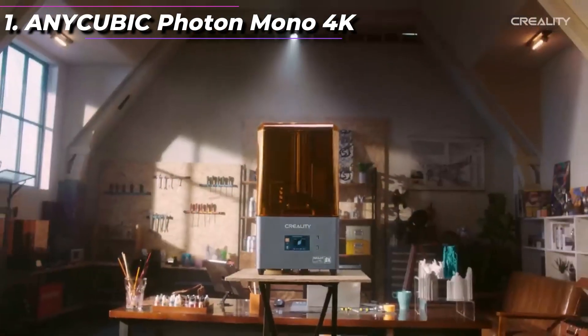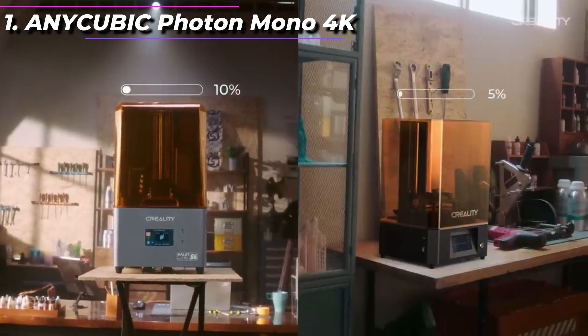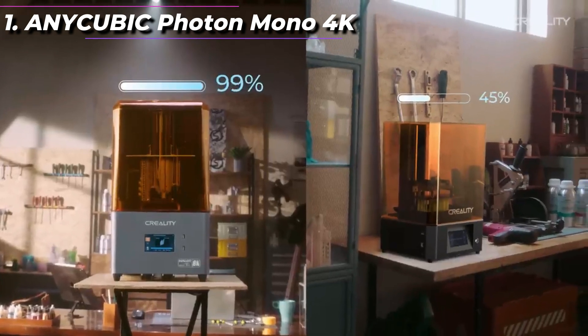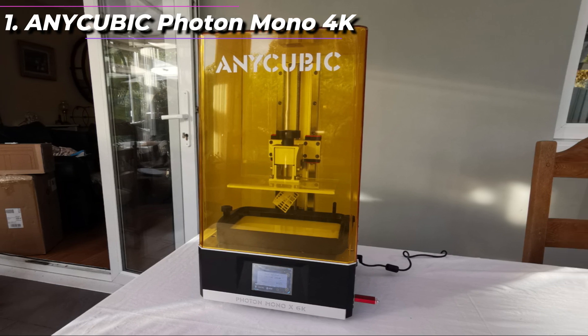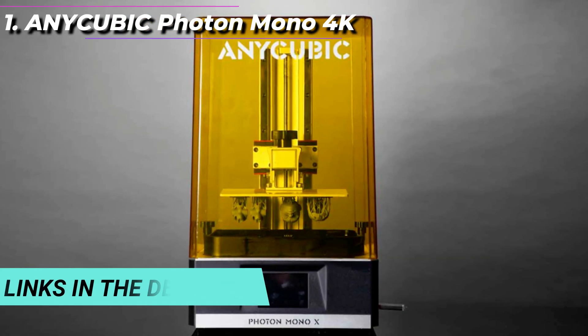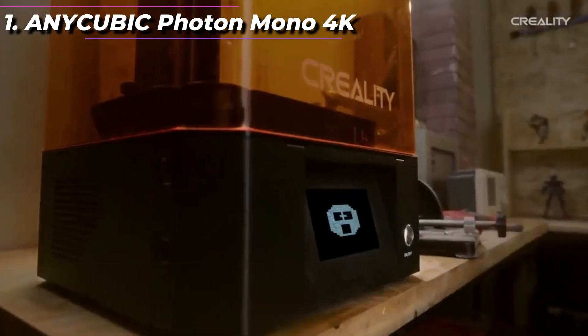Additionally, the printer has a 4K monochrome LCD screen, which offers better resolution and faster printing times than traditional LCD screens. The Photon Mono X also features an upgraded cooling system to help reduce heat buildup during long printing sessions, and it has a built-in air purification system which can help to reduce the odor that is often associated with resin printing.